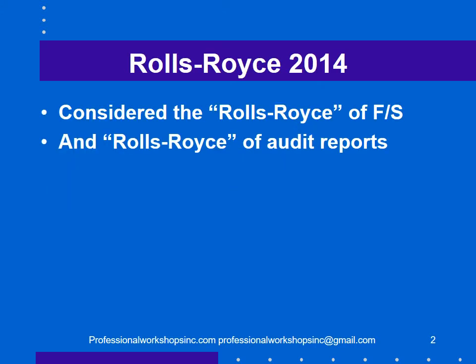I'm going to use the Rolls-Royce Financial Statements 2014, which was the first year this type of report was required in the United Kingdom. They are considered the Rolls-Royce of financial statements — the best example — and this is considered the Rolls-Royce of audit reports, the best example of this new form of audit report.